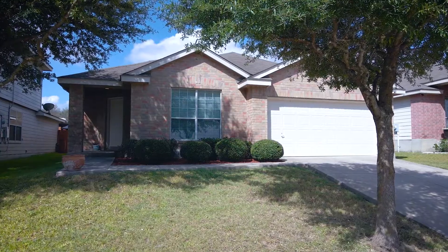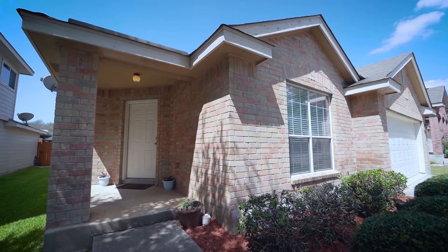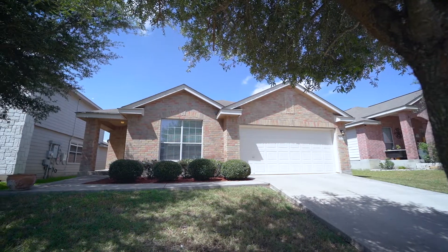Welcome home to 16911 Quartet Lane. This spacious single-story home is three bedrooms, two bath, and ready for new owners.